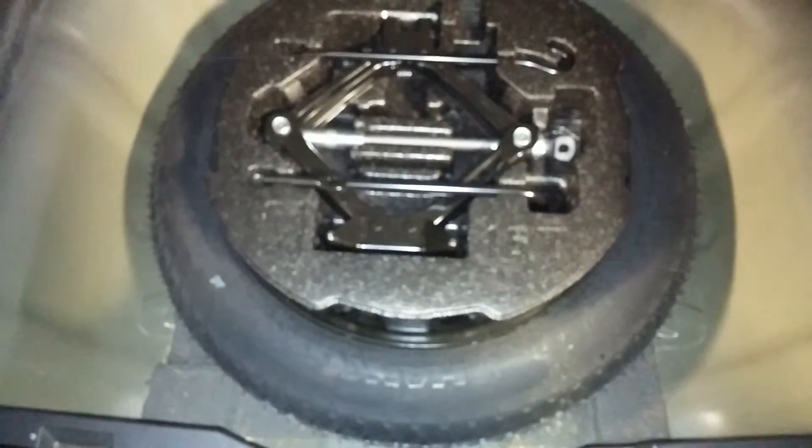Let's open up the trunk and show you guys what we've got going on here. Of course here is your trunk space — as you can see it's pretty big. We do have a 60/40 split back here, and here is your spare tire with some tools. There's plenty of tread on that spare tire.